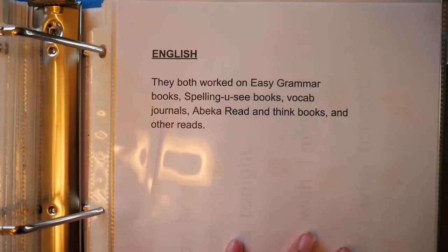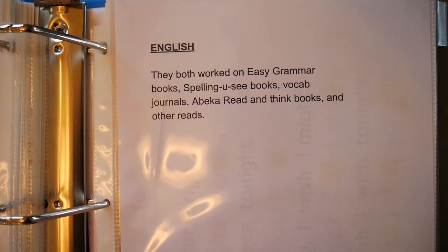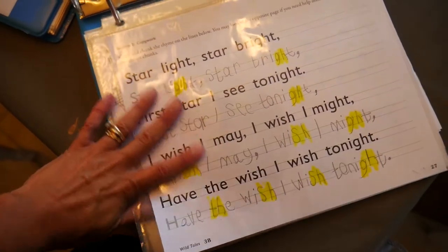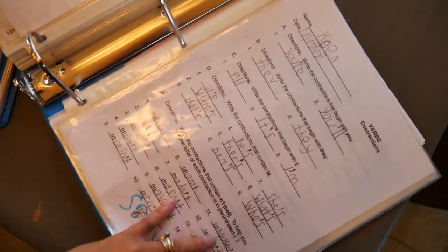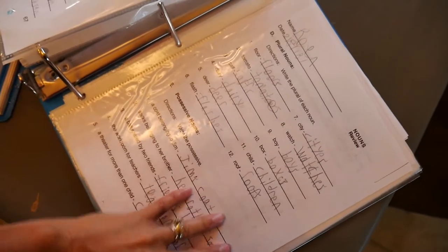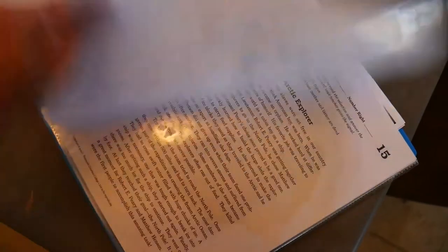For English, I said they both worked on Easy Grammar books, Spelling You See books, a vocabulary journal, A Beka Read and Think books, and other reads. Then I go into a brief description and show some of their Spelling You See books and grammar samples that he worked on.